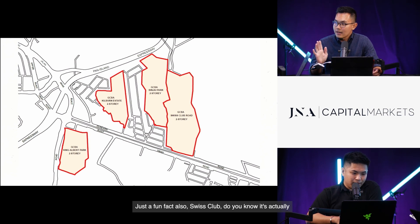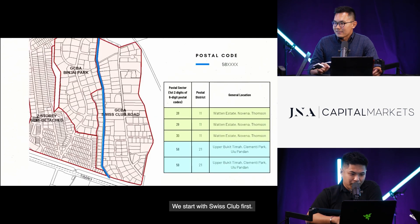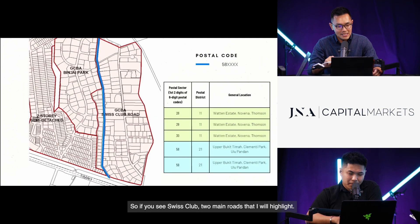A fun fact: Swiss Club is actually split in between Districts 21 and 11. Let me show you more — we'll start with Swiss Club first. Two main roads I'll highlight: one is Jalan Kampung Chantik. There are 99-year leasehold plots there as well. The meaning of 'Chantik' is 'beautiful home,' which is quite interesting.